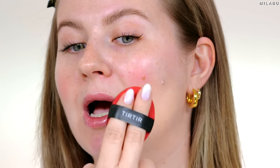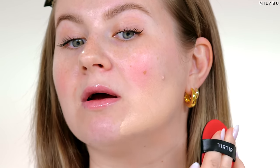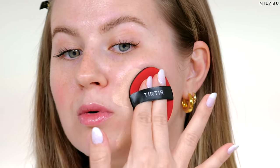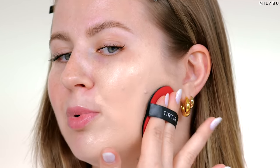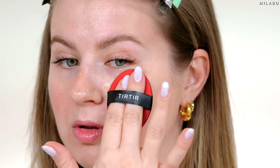We have a pimple right there — that is a little painful. Let's see how good we can cover this. That's a lot of coverage. It also smells like grape. A little bit goes a long way.